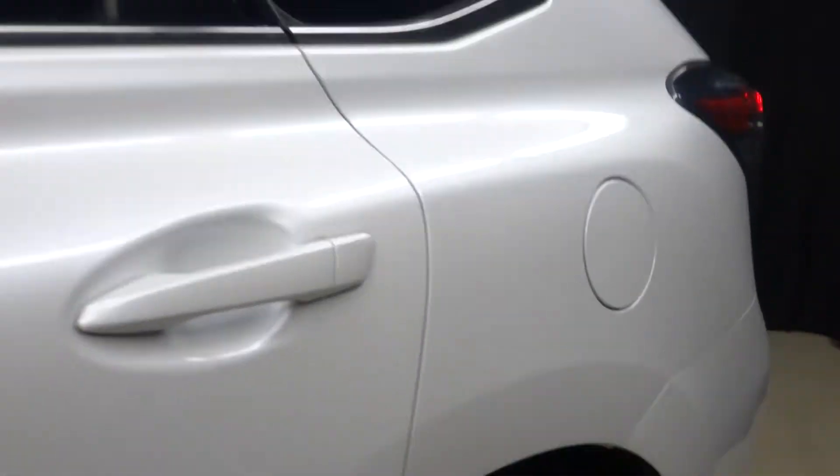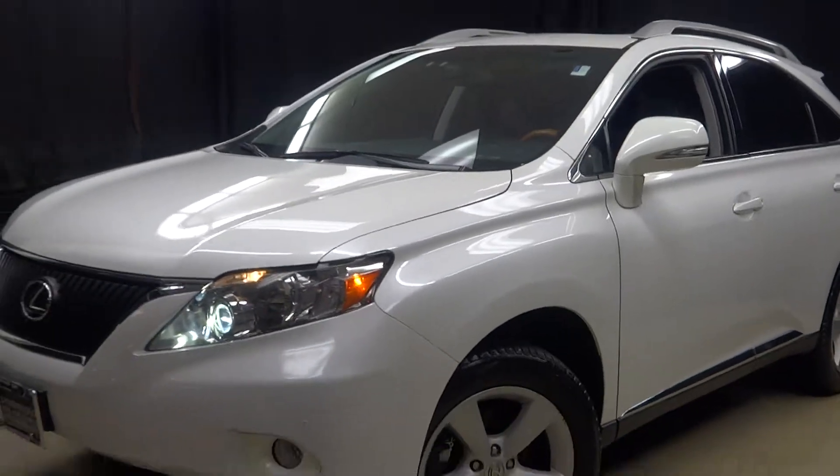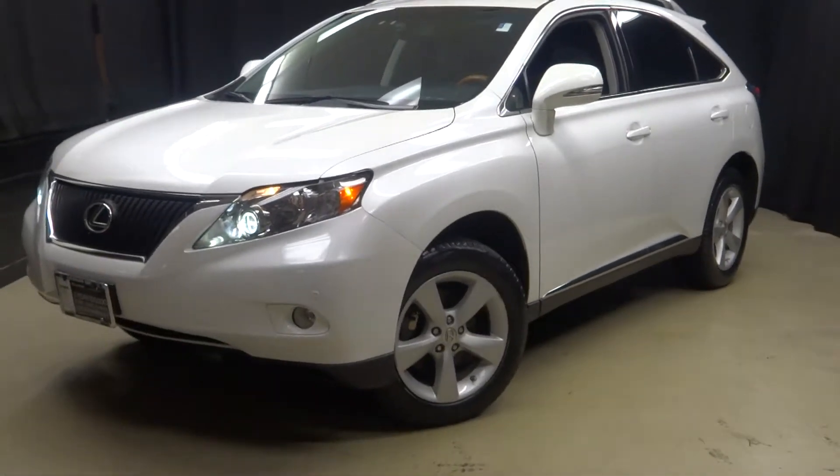Power rear door and Lexus certified — that means this 2012 RX has been put through a 161 checkpoint inspection by our certified Lexus technician.